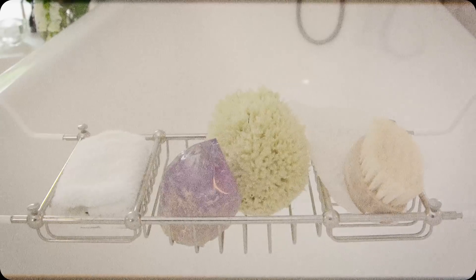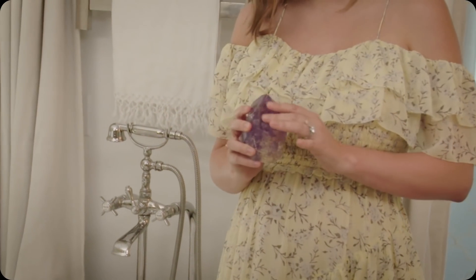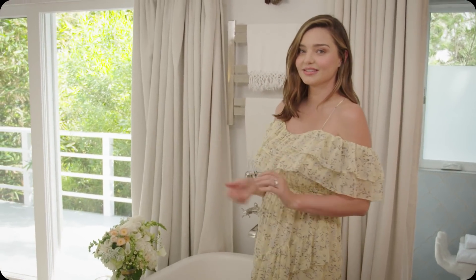I also have my amethyst crystal here. As you can tell, I love my crystals. Amethyst, rose quartz and clear quartz are my favourite crystals. I keep this one here because it's really calming for me and I'm generally having a bath at the end of the night, and I want to be in that kind of calm, zen state of mind.